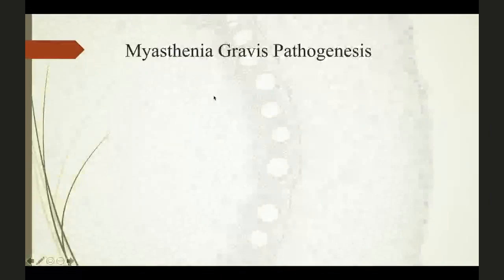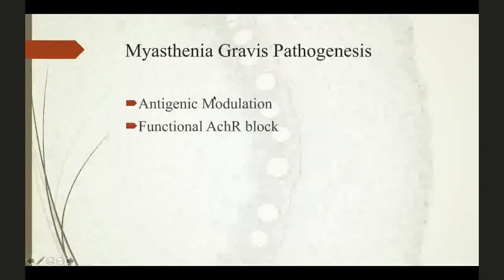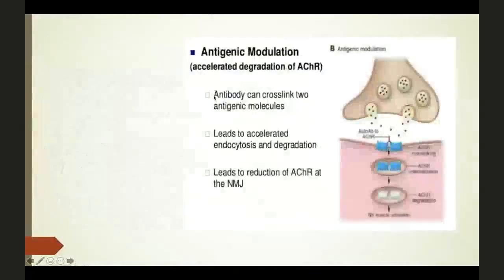Coming to the Myasthenia Gravis pathogenesis, we believe this is mainly because of two mechanisms. One is antigenic modulation, and the other is functional acetylcholine receptor block. In antigenic modulation, autoantibodies generated against the acetylcholine receptors cross-link with the receptors, causing accelerated endocytosis and degradation. Since it is a dynamic process, you can't compensate for the degraded acetylcholine receptors, so the net result is a loss of acetylcholine receptors on the post-synaptic membrane, leading to decreased transmission and no muscle activation.